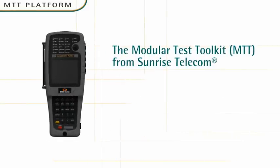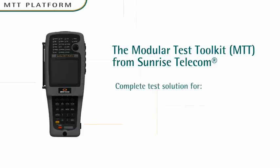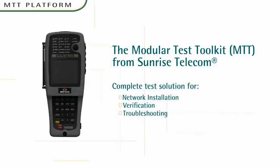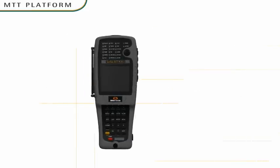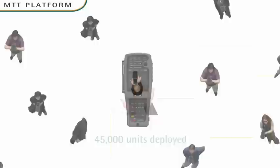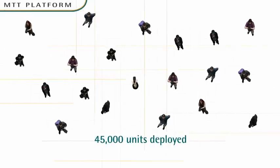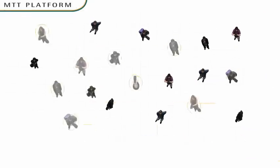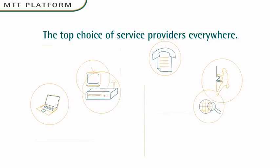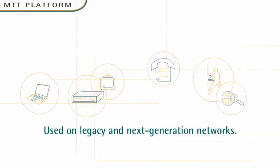Introducing the Modular Test Toolkit from Sunrise Telecom, the industry's premier handheld test solution for network installation, verification, and troubleshooting. MTT is a complete test bench that fits in your hand. With over 45,000 units deployed, it's rugged and easy to use. No wonder it's the top choice of service providers who operate legacy and next-generation networks.